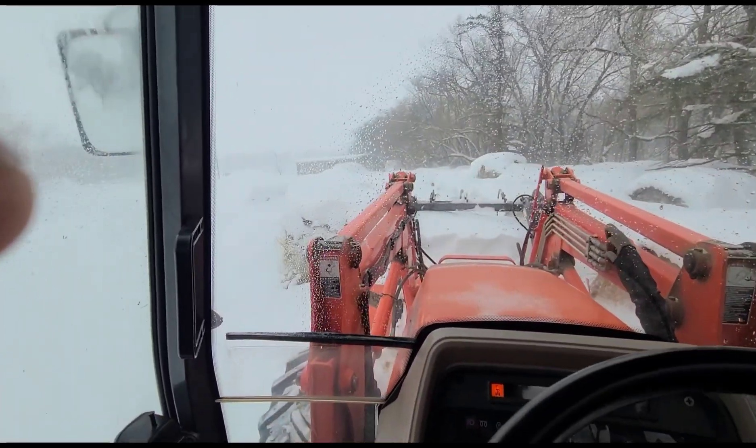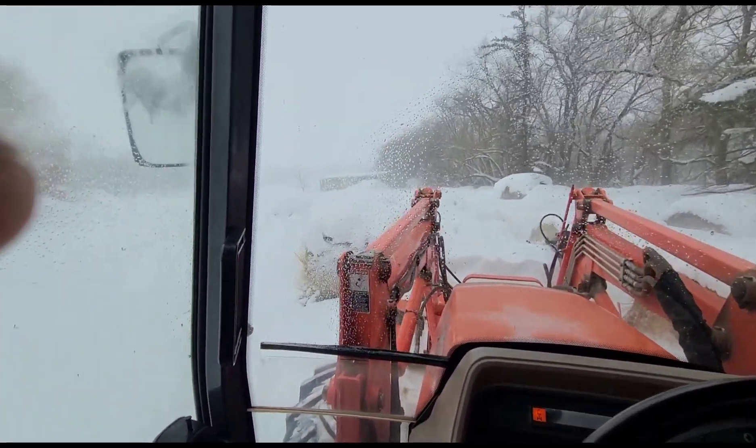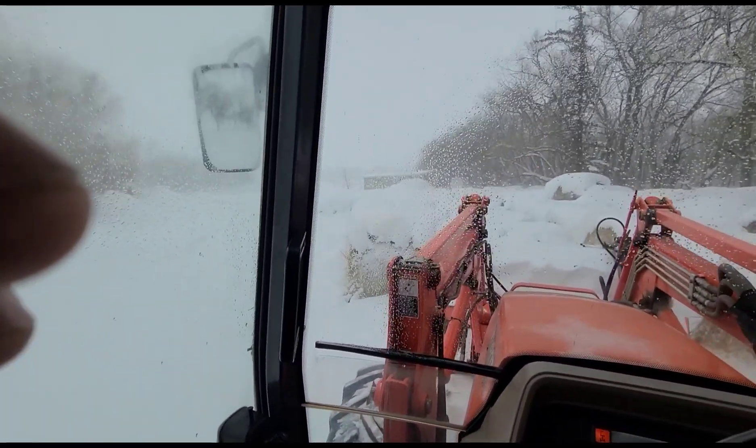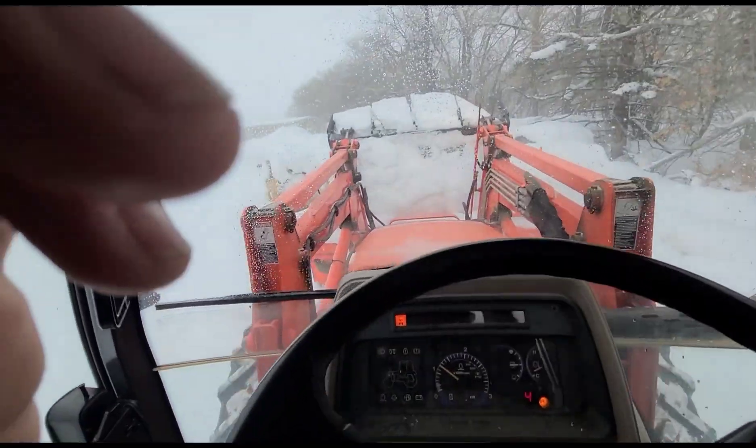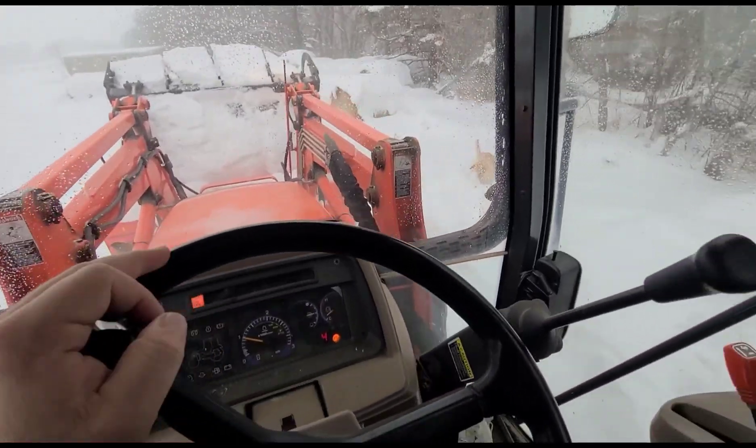We definitely needed the moisture - I'm not complaining about that - because this is very moisture-rich snow here. But it's not very conducive to taking care of things.